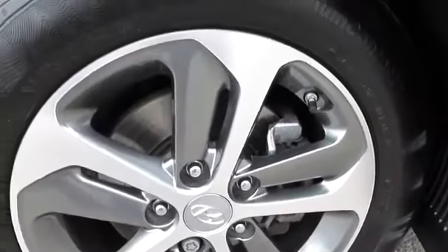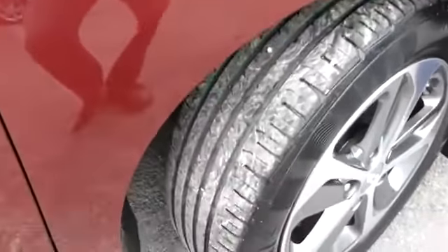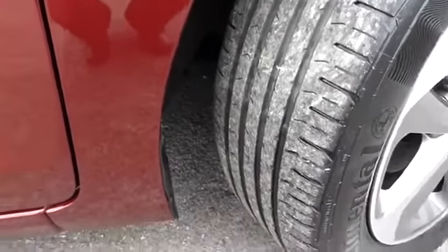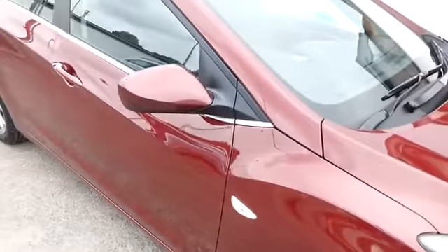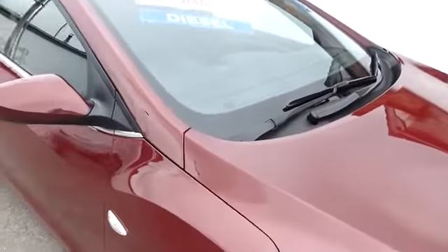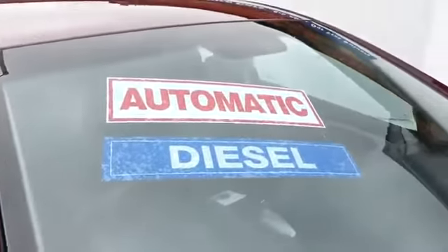Servicing is every 20,000 miles or two years on the Hyundai, which should save you a few pounds on servicing costs. You can have the car serviced more frequently, but every two years is the standard interval. The windscreen is free from any significant scratches or stone chips.